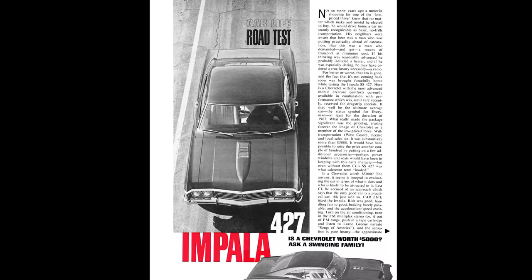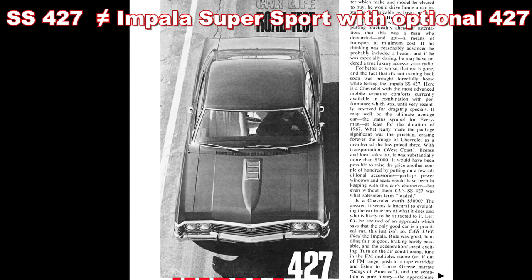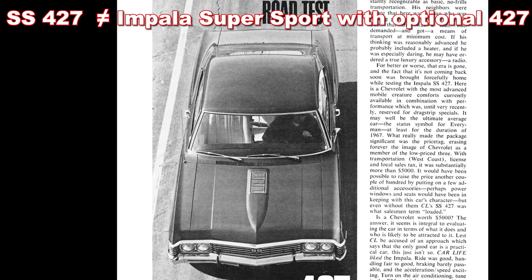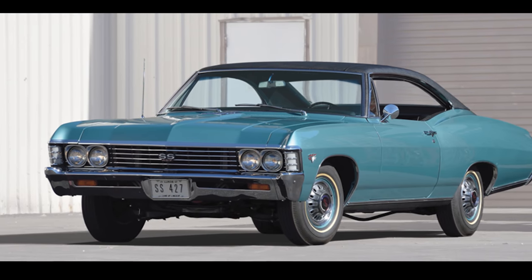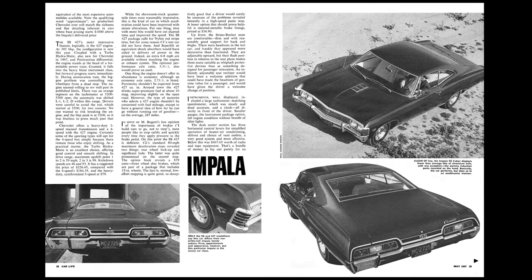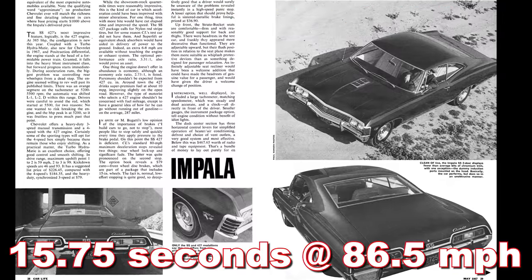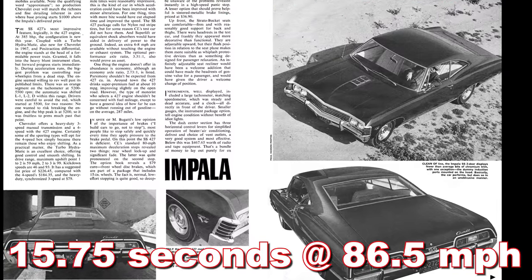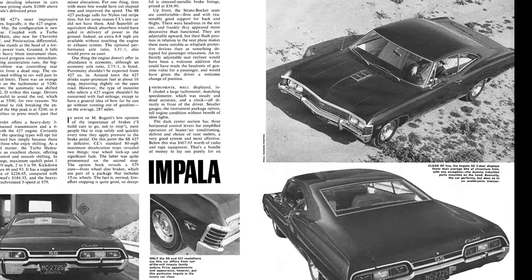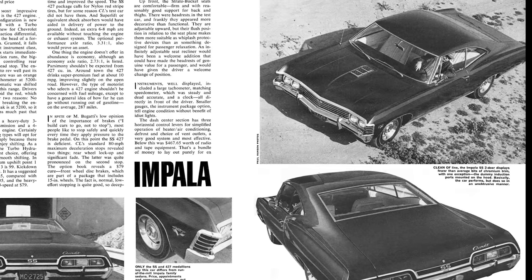In May of 1967, CarLife Magazine tested a 1967 Impala SS-427. Technically this is different from an Impala Super Sport with the 427 engine — the SS-427 had a different hood and slightly different trim, but overall the drivetrain between the two was the same. That car ran 0-60 in 8.4 seconds and the quarter mile in 15.75 seconds at 86.5 miles per hour. It is of note that it was with an automatic transmission and 3.07 gears, so with even a gear change it's gonna run much quicker than that.